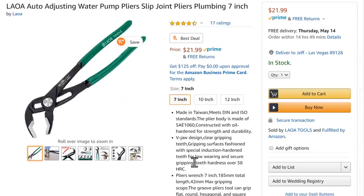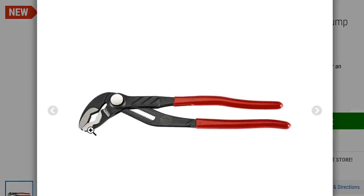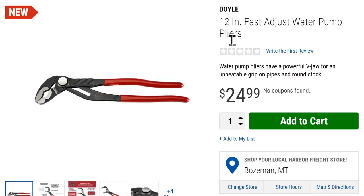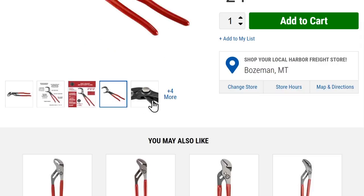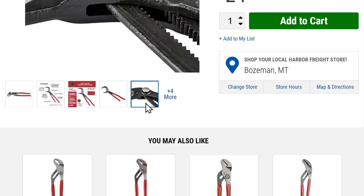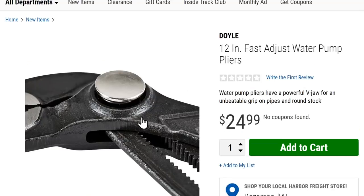In case you missed it, Harbor Freight recently launched their own version in the Doyle line — a 12-inch water pump pliers with fast push-button jaw adjustment, available in 8, 10, and 12 inch. I've got some of the Doyle stuff — I'm going to need to do a comparison between Doyle and Tekton and some other name brands to give people an idea of how they're all measuring up.